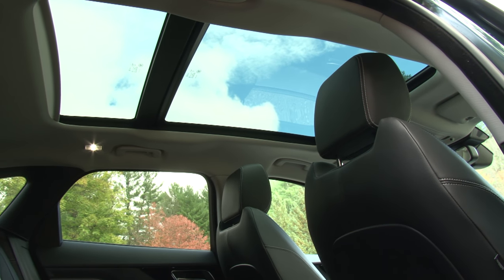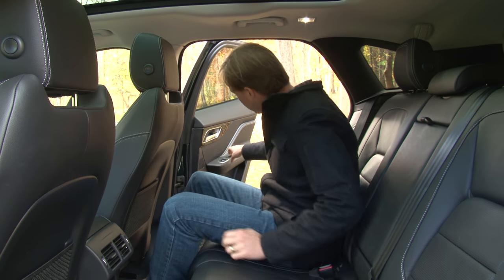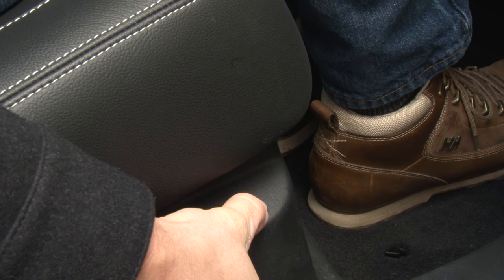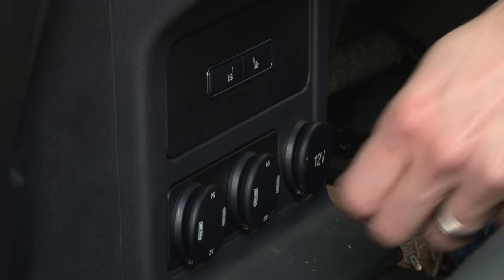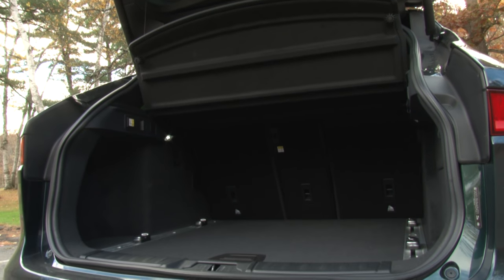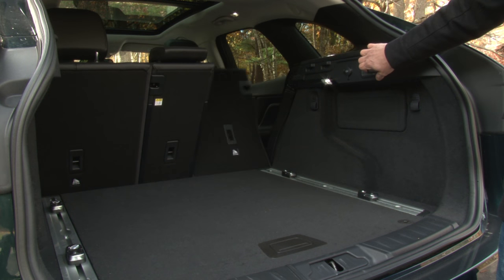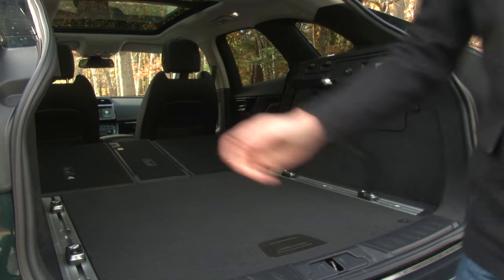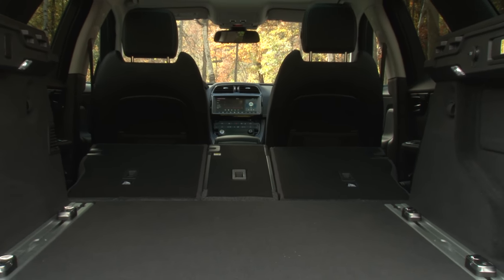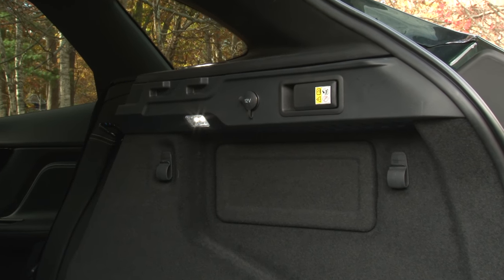The panoramic roof is huge and provides rear seat passengers with more visual freedom, and back there the seats have power recline and are appropriately sized for adults. Dual USB ports are a bonus. The rear hatch opens with a kick of the foot to a surprising amount of space — there's more cargo volume here with the seats up and folded than in the Range Rover Sport. Those seats drop with levers in the rear, and there are also movable tie-down cleats, grocery bag hooks, and a power outlet.